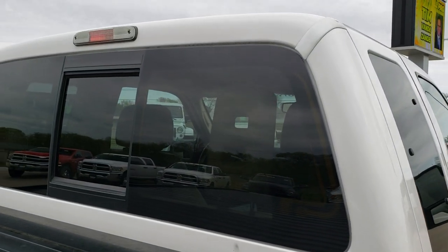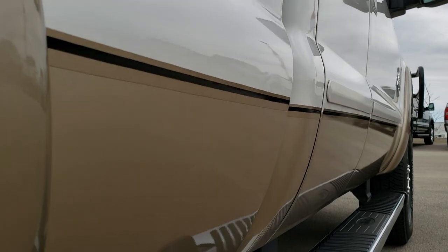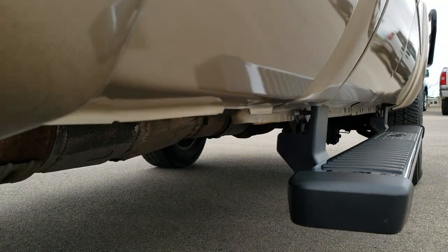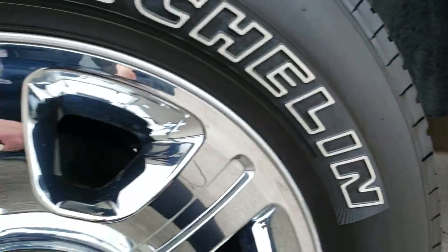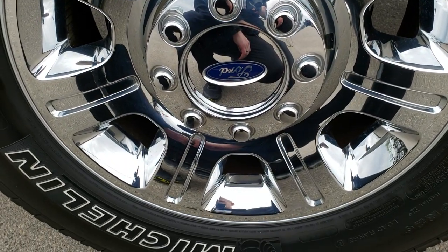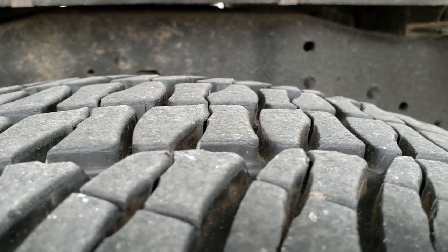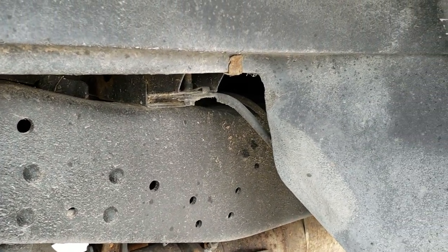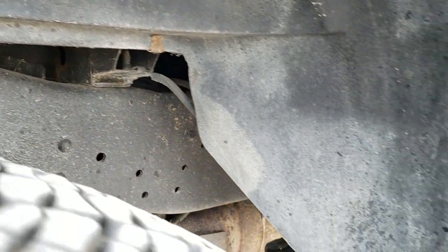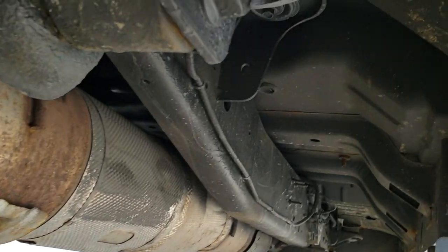Cab is in excellent shape. Going down this side, didn't see any dents or dings. Lower rockers all look really good. It has the factory chrome step bars in nice condition. This back rim is absolutely perfect. Back tires have just as much tread as the front tires, and the frame and underbody are in really nice condition.